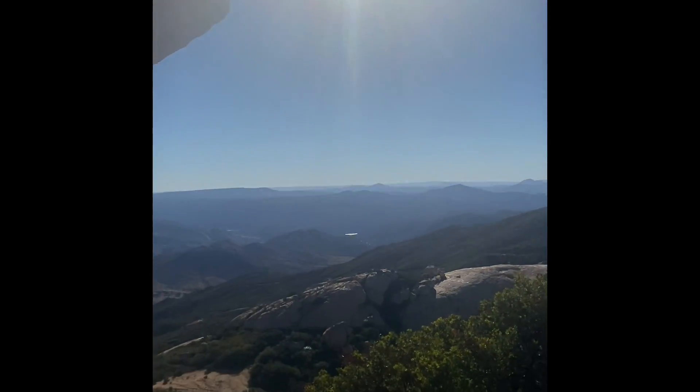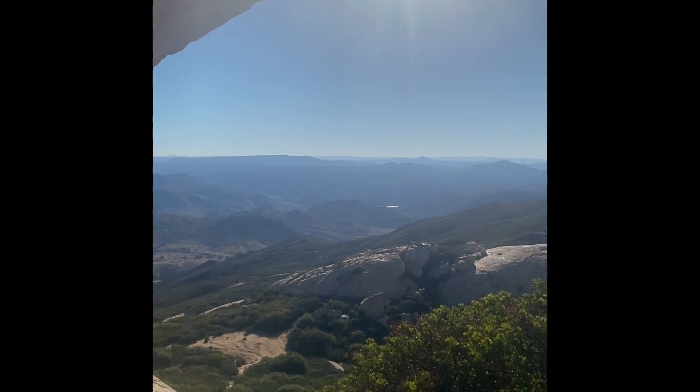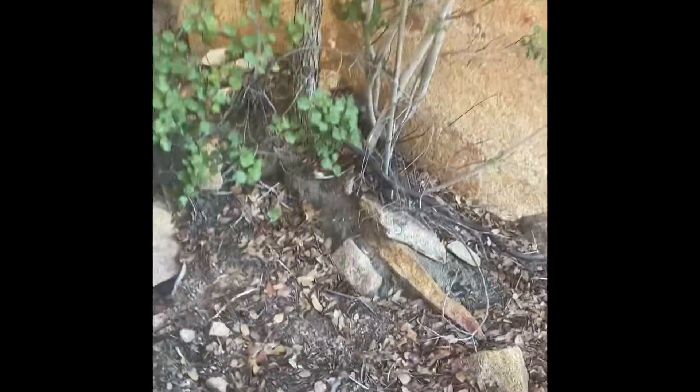Look at these views — you can see Barrett Lake way out there in the distance. You've got to love the outdoor life, living here in Southern California.